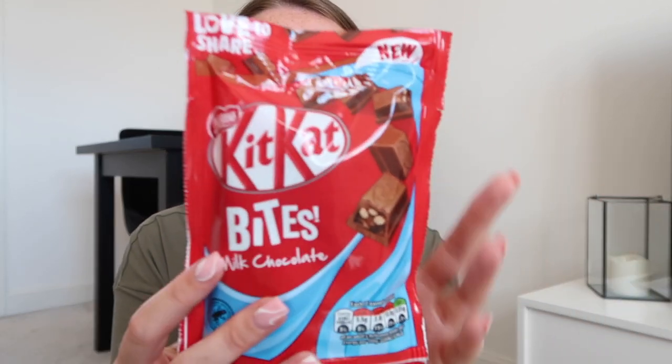Next up we have the new KitKat bites. KitKat isn't a go-to for me but I love the KitKat mini Santas that you get at Christmas and I'm hoping it resembles them. I think they might just be a bit too small. It felt like there was barely any crispy bit in that. It's got barely any wafer and it's kind of like liquid in the middle. Definitely way too small in my opinion. That's not a win for me, wouldn't buy them again.